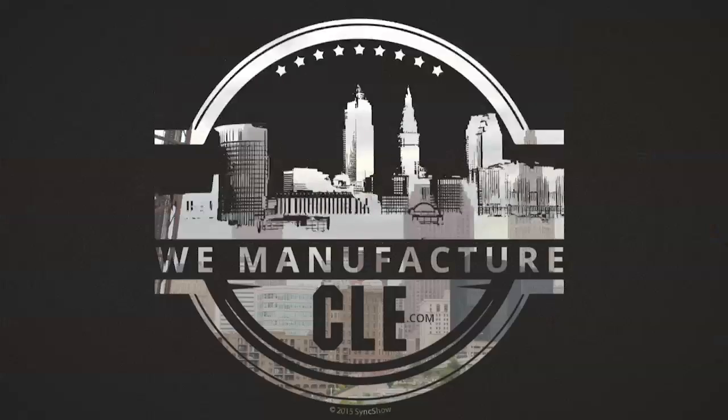My name is Jason and I am a business development manager here at Warjet. We work on a lot of the sales and custom applications that we get into.